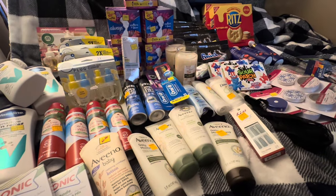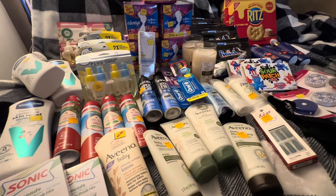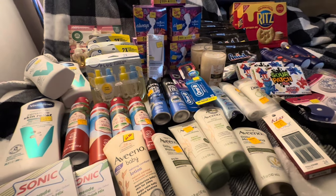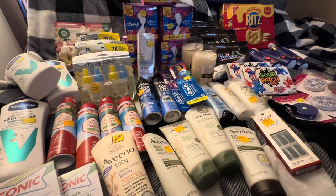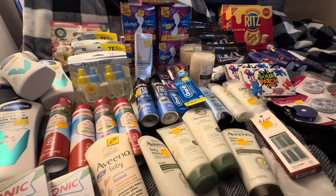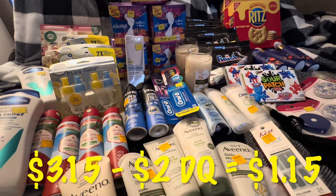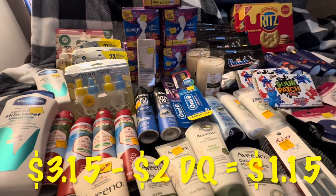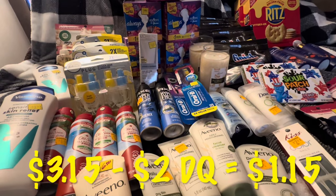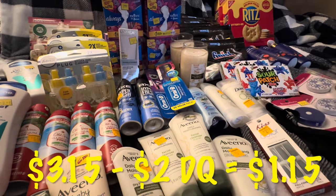Hey everyone, I'm here with my clearance event haul and it just so happens to include some penny items. So if you are interested, just keep watching and I'll let you know what I found. I apologize y'all for the change in scenery. Normally I do this on the couch, but right now it is occupied by some artwork and some stuff that we've got going on.